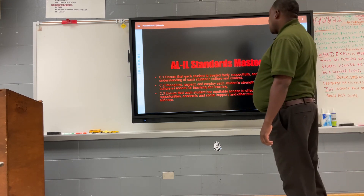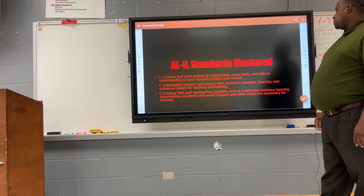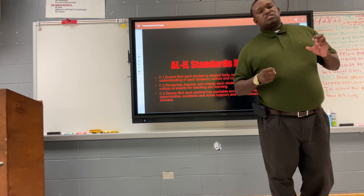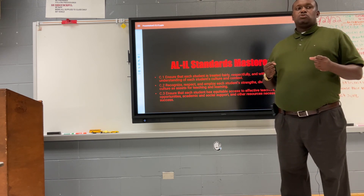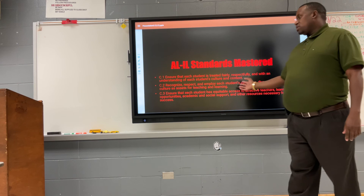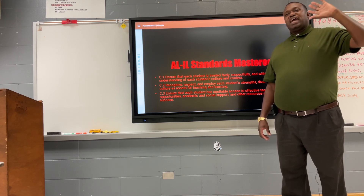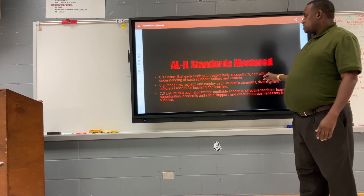Standard C3: ensure that each student has equitable access to effective teachers, learning opportunities, academic and social support, and other resources necessary for success. For example, you want to have strong teachers in certain grade levels — 10th, 11th, and 12th grade math — to help students improve their scores. You want to assign students to teachers who have the background and ability to help them most, putting your school in a more successful situation.